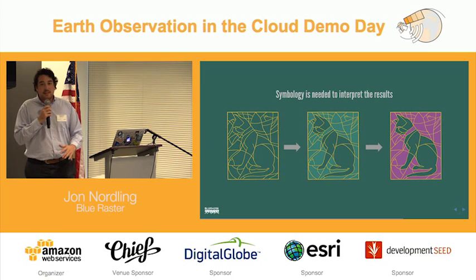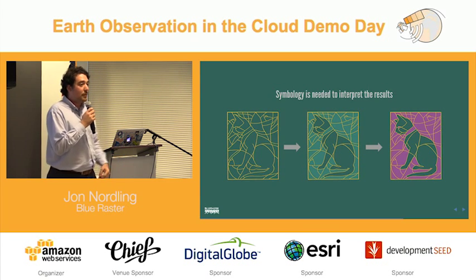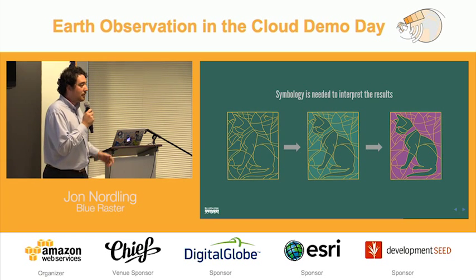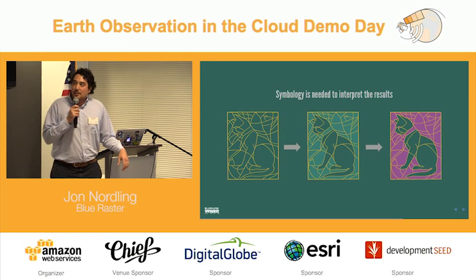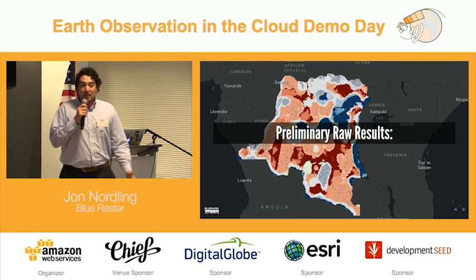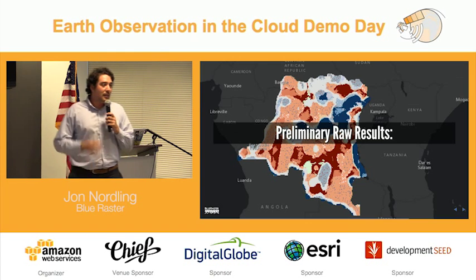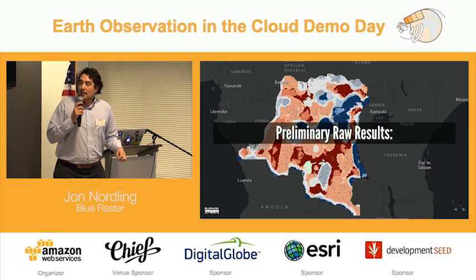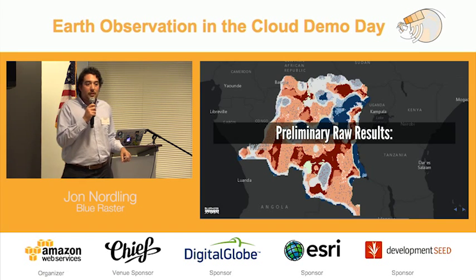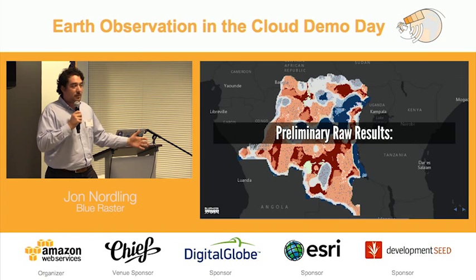I want to talk a little more about the dataset. This is a nice representation that one of my colleagues put together showing that none of this actually matters unless you can interpret it. We can process this data, run it through some crazy clusters, but how you symbolize it really determines what you think of it. Here are the preliminary results. When you first look at this, it's like you feel hot and cold. When you think about deforestation, you have to look at it within the context of what you're doing. We needed to take a step back and ask: what is this dataset and what's the best way to visualize and understand it, because we know there's a story to tell here. Every pixel is compared to itself, to the things around it, to the other pixels around it through time.